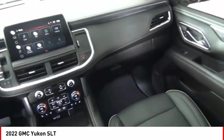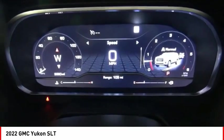Auxiliary transmission fluid cooler, power brakes, and braking assist. Come see the car for yourself.